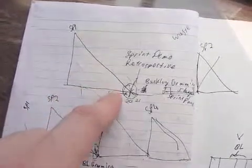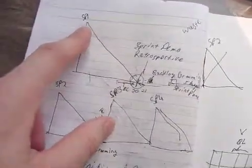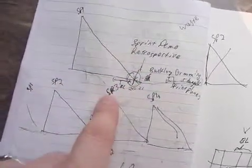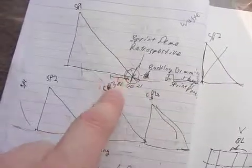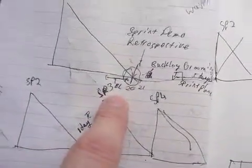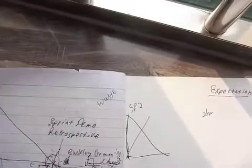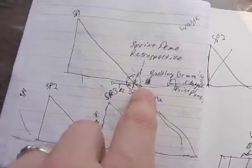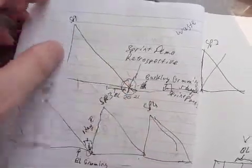Anyway, what you see here is a burndown chart. At the start of the sprint, we start doing work, and we burn down, and we get some amount of work done. A few days before the end of the sprint, we do backlog grooming. Backlog grooming is where you establish whether the stories that you're bringing into sprint planning are going to work for sprint planning, rather than trying to figure that out during sprint planning, which will slow down your sprint planning.